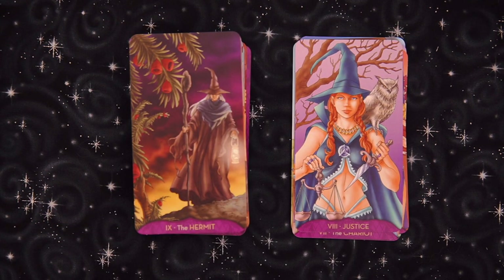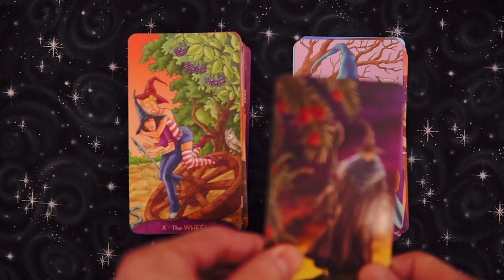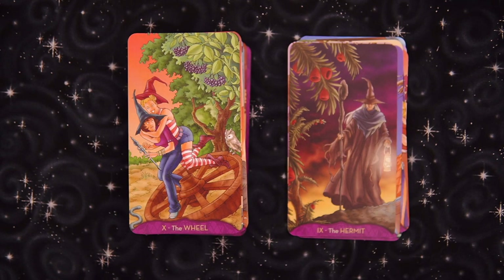Then we have the Hermit — pretty traditional, a little bit of a Christmas tree feel on the left. Overall that looks pretty cool. Oh, we got the Wheel — riding the wheel, and riding that fellow as well. Interesting foliage going on there.